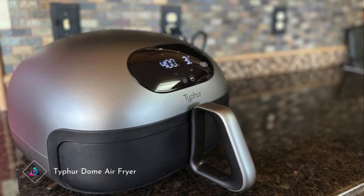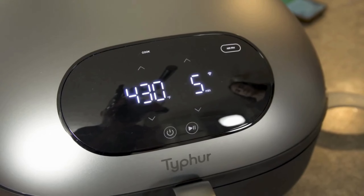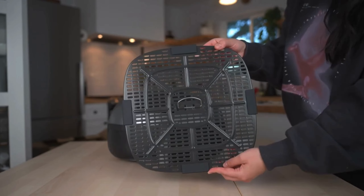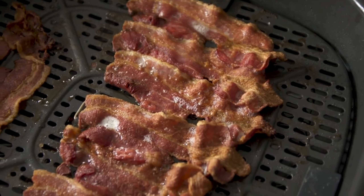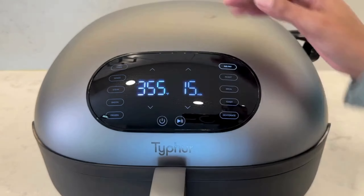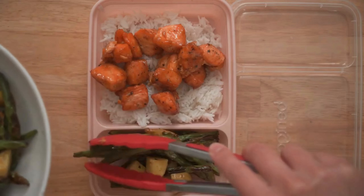Typhur Dome Air Fryer. The Typhur Dome Air Fryer introduces a new era of healthy cooking. With its innovative design and advanced technology, it offers a guilt-free alternative to traditional frying methods. The dome-shaped basket ensures even circulation of hot air, resulting in crispy and delicious dishes with up to 90% less fat. Its intuitive controls and pre-set cooking modes make it effortless to use, and the spacious interior accommodates a variety of ingredients.